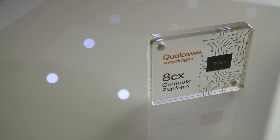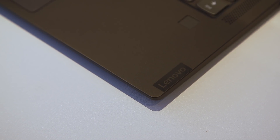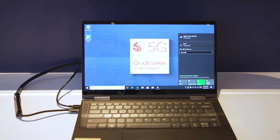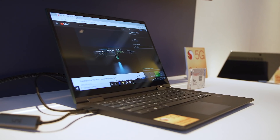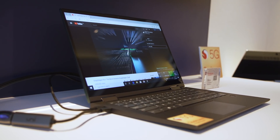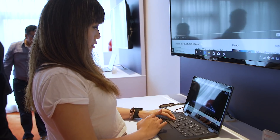When you name your product Project Limitless, there better be no limits. The trouble is, the 5G laptop that's the result of a collaboration between Qualcomm and Lenovo here at Computex 2019 was quite limited. It was basically a very prototype, early-stage device that we were able to see here at the show, but that didn't stop us from trying to get our hands on it and telling you all about it.